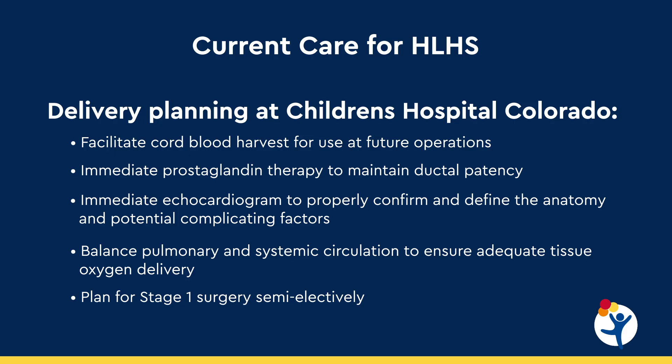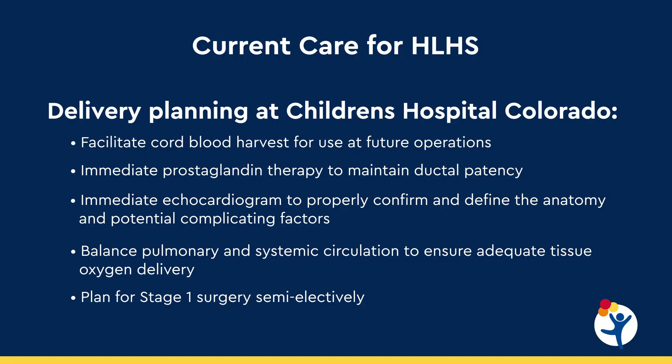Early diagnosis also allows us to properly plan for delivery. Because these children can become very sick after delivery, it's important that mothers deliver at a center where the baby will ultimately be taken care of. Here at Children's Hospital, we've dedicated an entire floor to our maternal fetal medicine unit and our fetal care center, so moms can deliver here and babies can be transported immediately to the cardiac intensive care unit.